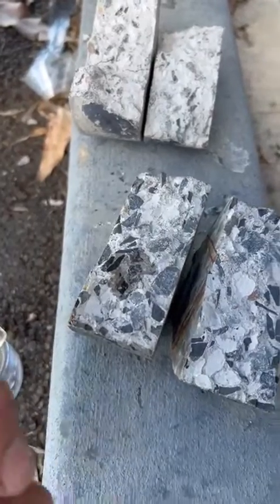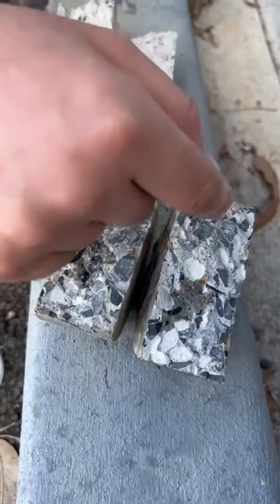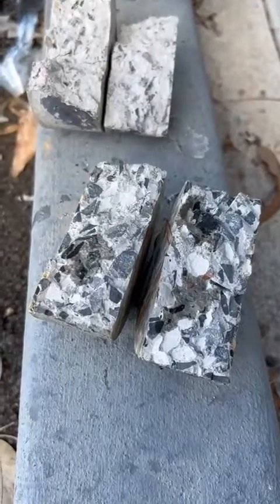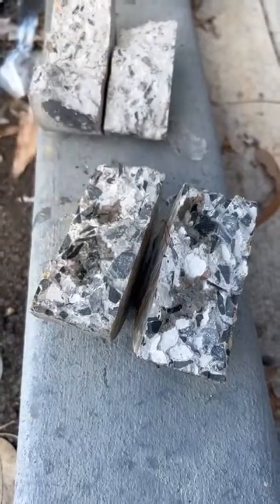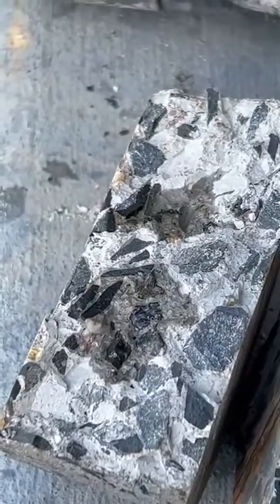You can see that for the reference concrete, as soon as any droplets of water are placed on it, they are absorbed in just a matter of less than a second. Now let's test the water resistant concrete.